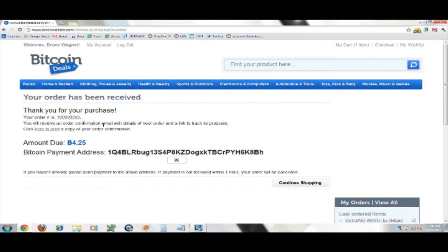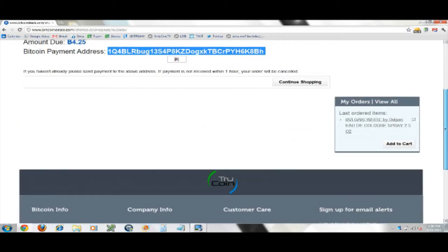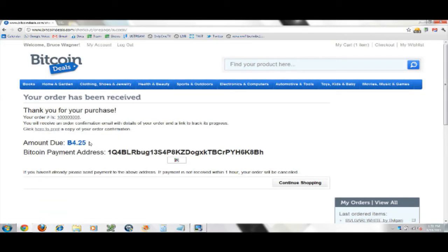You'll receive an order confirmation email with details of your order. There's my Bitcoin address — payment due 4.25 Bitcoin. As soon as you send the Bitcoin, a shipping label gets printed, slapped on the package, and shipped to you. Standard shipping depends on the warehouse — it varies slightly between UPS and postal.